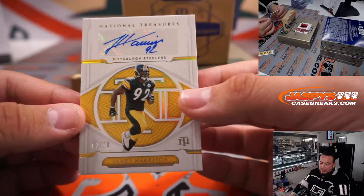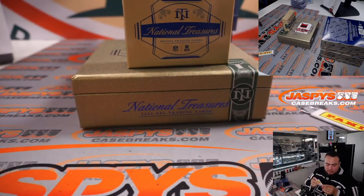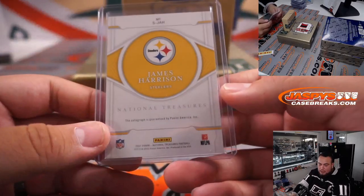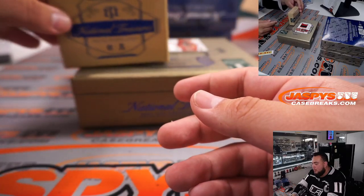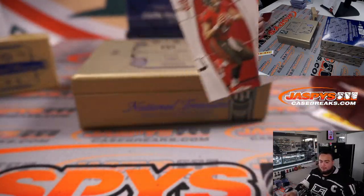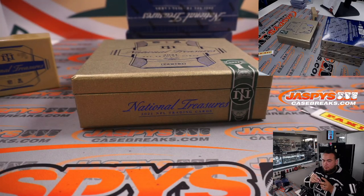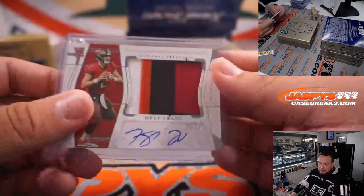We have for the Steelers, James Harrison — nice one, 2 out of 10. Steelers, that is going to Poppy. And we have a horizontal patch autograph to 99 of Kyle Trask for Tampa Bay. That's for Tampa Bay and Tom.